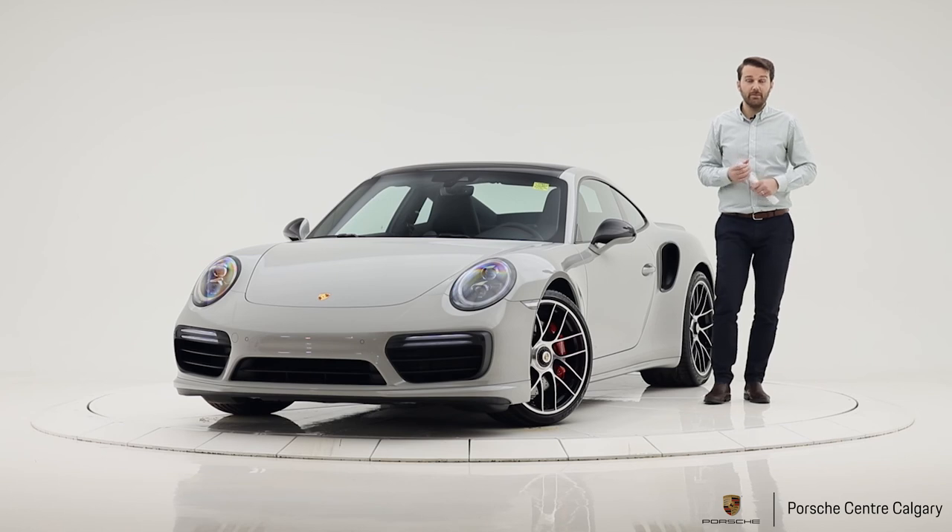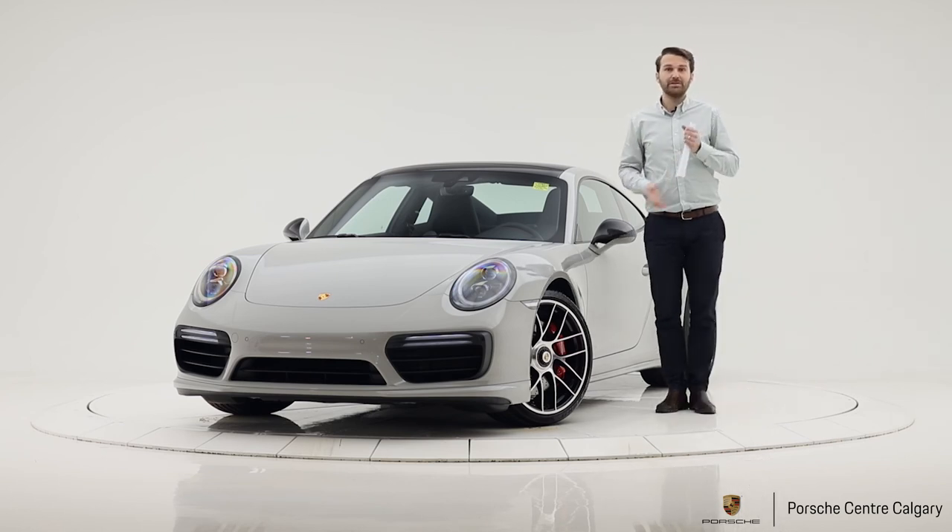Give this video a like, give us a subscribe, and come down and we can show this car to you in person. Thank you very much. Bye.